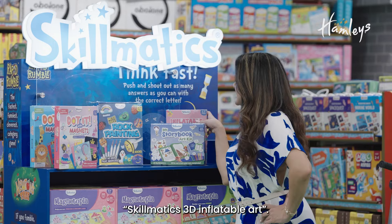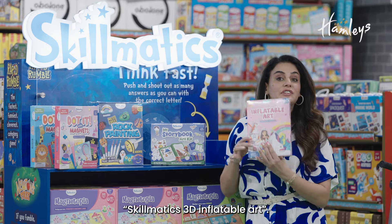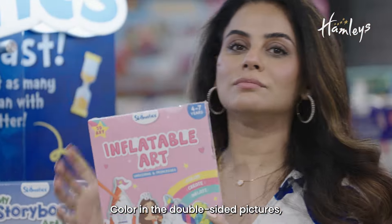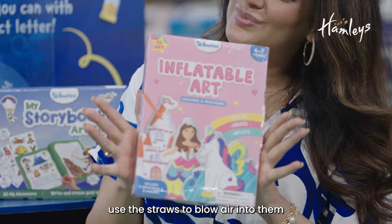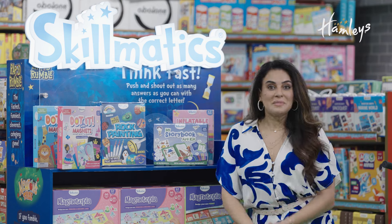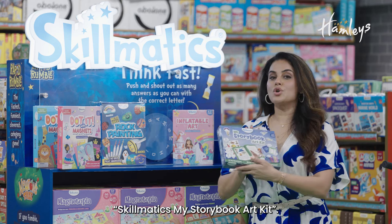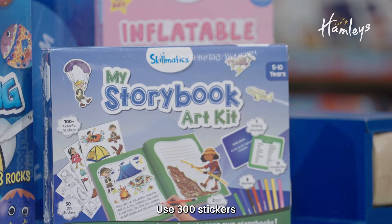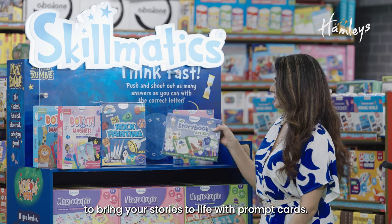Next is my personal favourite — Skillmatics 3D Inflatable Art. Colour in the double-sided pictures, use the straws to blow air into them and watch your art come to life. And there's also the Skillmatics My Storybook Art Kit — use 300 stickers to bring your stories to life with prompt cards.